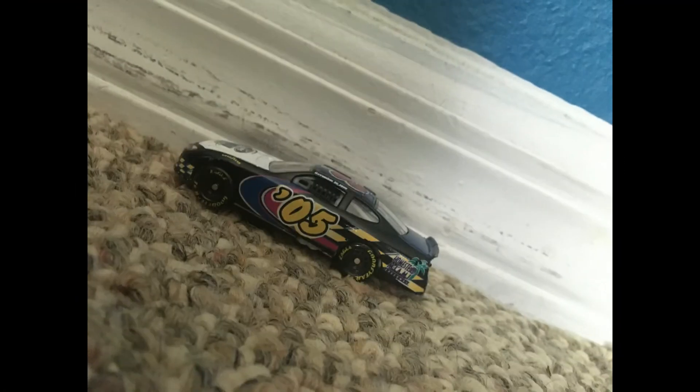This is a close-up shot of the toy car. This is a close-up because it takes up the whole frame.